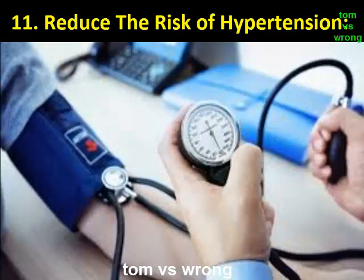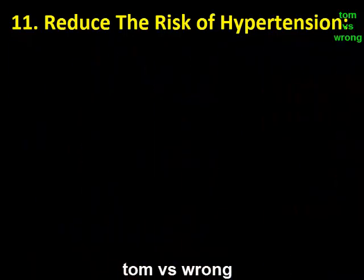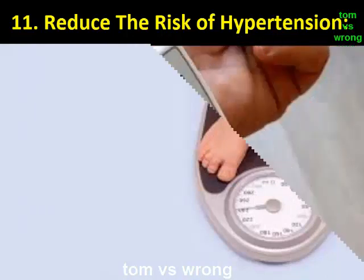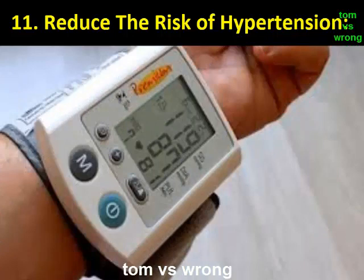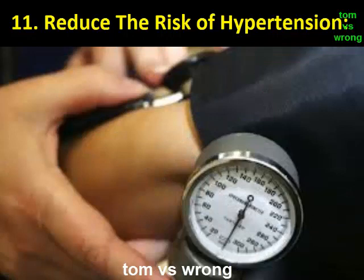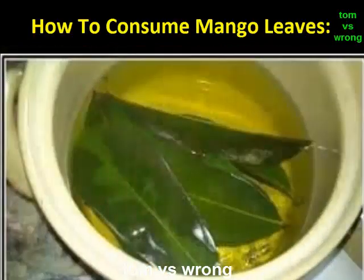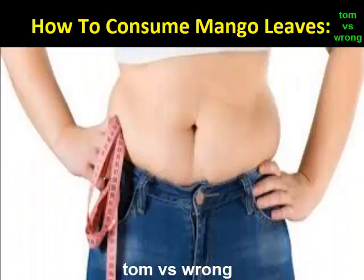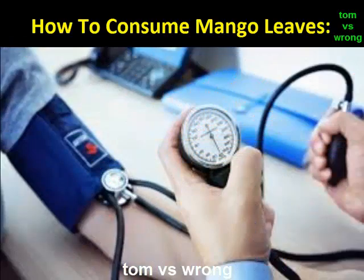Benefit 11: Reduce the risk of hypertension. Hypertension is an issue prevailing among many people, especially older age groups. Mango leaves are helpful in treating hypertension as well as strengthening blood vessels, whose fragility can increase the risk of developing hypertension. To consume: make some mango leaf tea from dried mango leaves, or drink mango leaf water. Practicing this on an empty stomach daily has a magical impact on controlling hypertension.